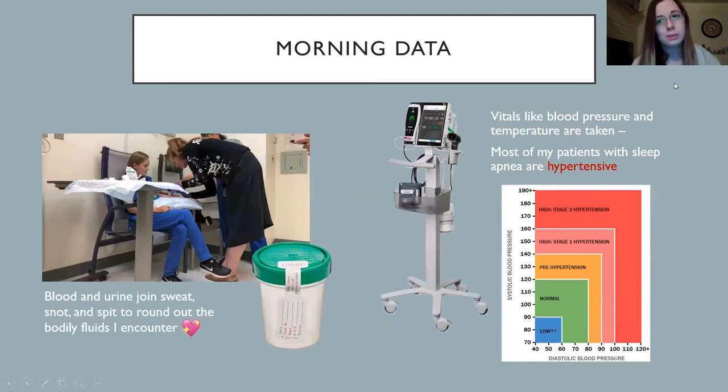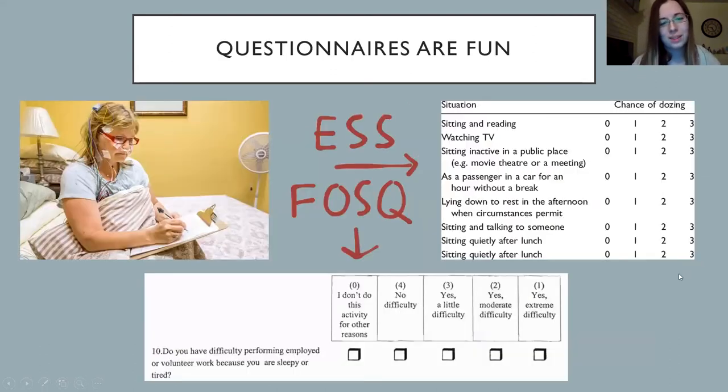Some other stuff we do in the morning: sometimes we'll do blood pressure or urinalysis, which rounds out the big bodily fluids we deal with. We also do vitals, and often my patients — because I work with a population that mostly has sleep apnea — have really high blood pressure in the morning; they're hypertensive. That's just something associated with the morbidity of sleep apnea. We also do some questionnaires: the Epworth Sleepiness Scale — how likely are you to fall asleep while doing various tasks — and the Functional Outcomes of Sleep questionnaire, which covers occupational, social, sexual, and physical domains to assess impairment from lack of sleep.